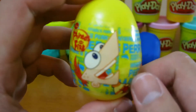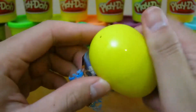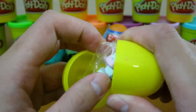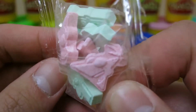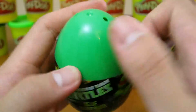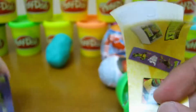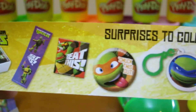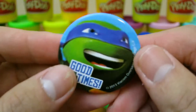Let's see what's inside this Phineas and Ferb surprise egg. We got candies shaped like Phineas and Ferb. Now it's time to open up our Teenage Mutant Ninja Turtles surprise egg. Here are our Teenage Mutant Ninja Turtles stickers and all the toys that you can collect. We also get some candy. Awesome, we got a Leonardo pin.